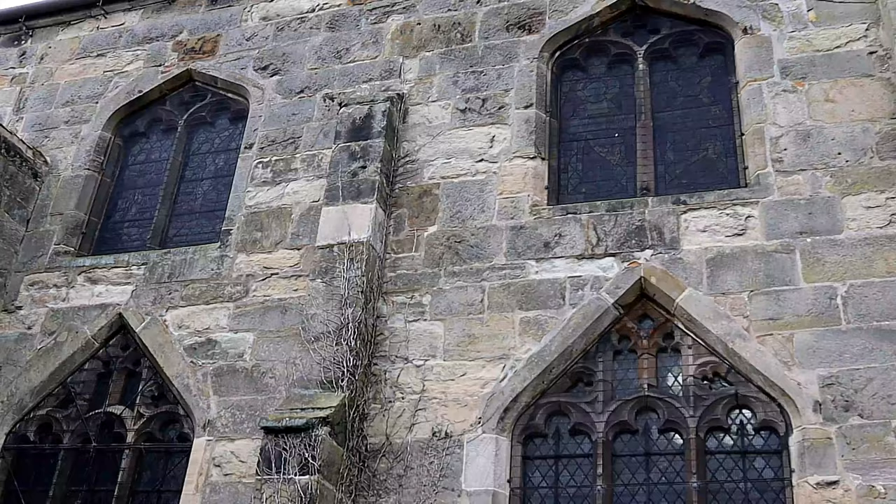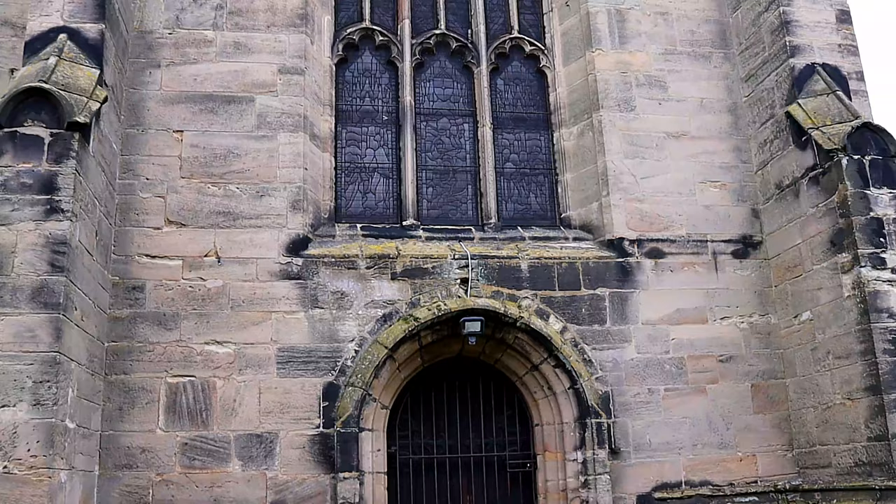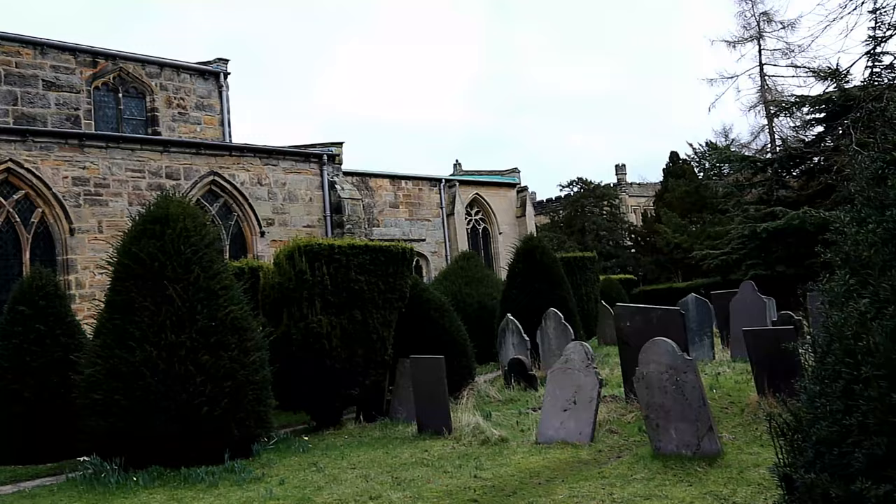The first recorded settlers in the parish were the Saxons, but they were not the first to live in the area. Gravel workings at the neighbouring village of Shardlow have revealed Iron Age artifacts. A small remnant of a 12-foot-long oak boat was exposed by spring floods at Shardlow Quarry in 1999, now on exhibition at the Heritage Centre. The boat probably dates from the Middle Bronze Age, about 13,000 BC.